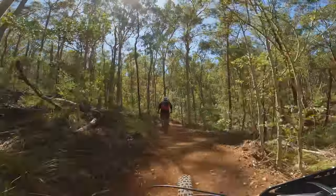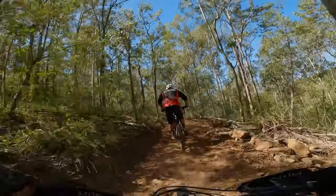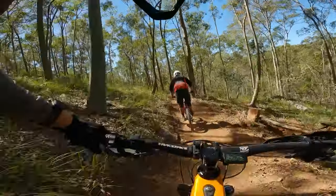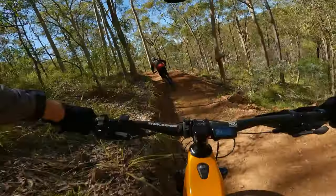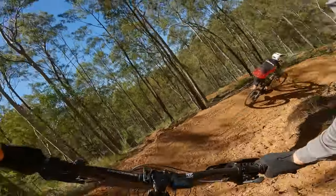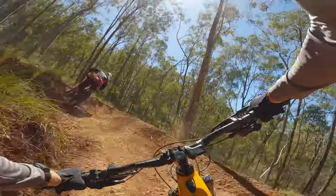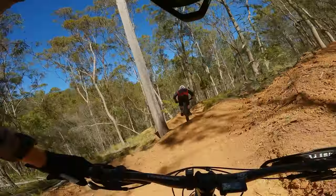Coming up to a big G-out. Full compression. Big six pack. Sweep arms through here.